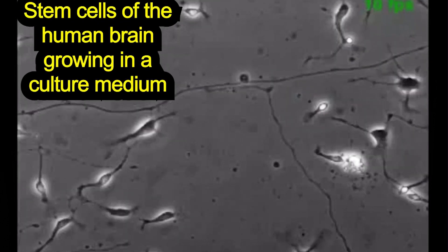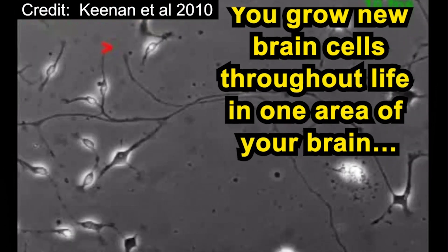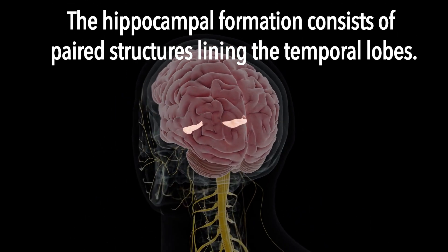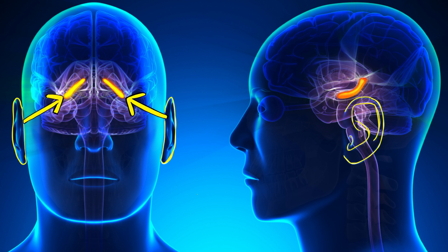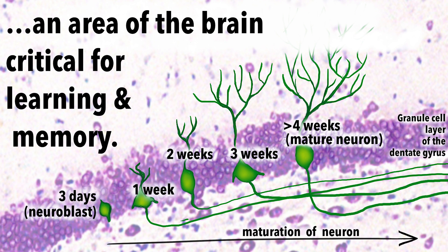There is still much we don't know about this process in our species, as studying the human brain is much more difficult. The hippocampal formation — we'll just refer to it as hippocampus for the sake of brevity — consists of paired, arc-shaped structures lining the innermost aspects of the temporal lobes. You can find your right and left hippocampi by going directly inward towards the center of your brain from your right or left ear respectively.